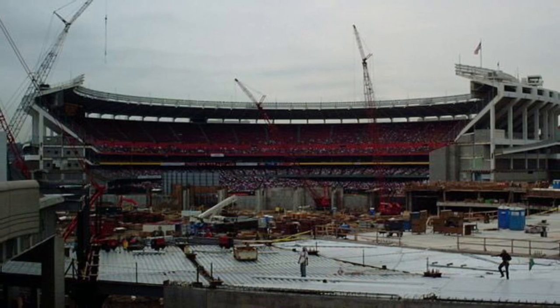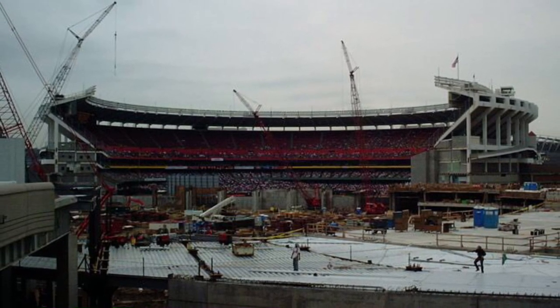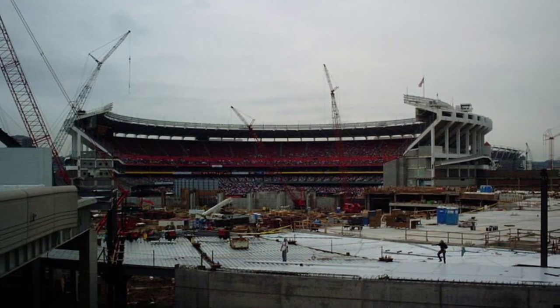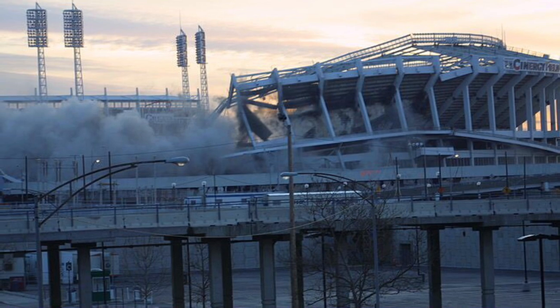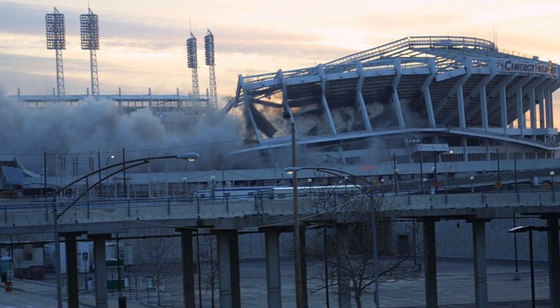While Great American Ballpark was being built, an unusual construction configuration would take place, with Cinergy Field being partially torn down during construction to allow room. The 2002 season would be the Reds' final year there, and it would be swiftly demolished only a few months after the season ended in December of that year, being one of many cookie-cutter stadiums being demolished in this era. Today, the building is but a memory.